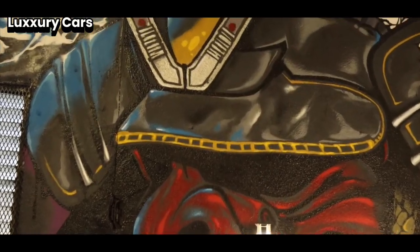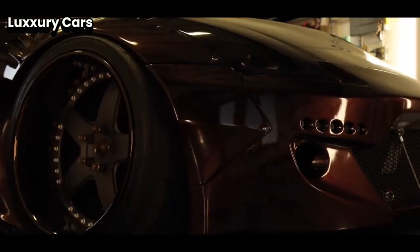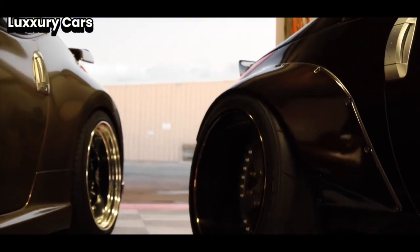The seats are crafted from the highest quality leather, chosen for its softness and elegance. Each seat is hand-stitched by skilled artisans, ensuring a flawless finish. The interior features exquisite wood trim and plush carpets, creating an atmosphere of understated luxury.